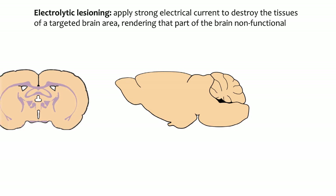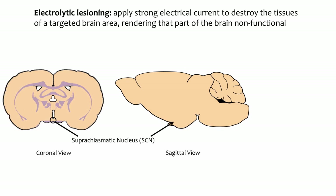In this case, the researchers were testing the hypothesis that an intact SCN is necessary for behavioral rhythmicity in mammals. Lesion experiments destroy brain tissue in a targeted area. The method used is called electrolytic lesioning, where a strong electrical current is applied to destroy the tissue of a targeted brain area, rendering that part of the brain non-functional. The targeted brain area was the SCN. Electrodes were lowered into the brain so that the uninsulated exposed tip of the electrode rested against the SCN, and when electrical current was applied, the cells between the tips of the electrodes were destroyed while the rest of the brain remained intact.